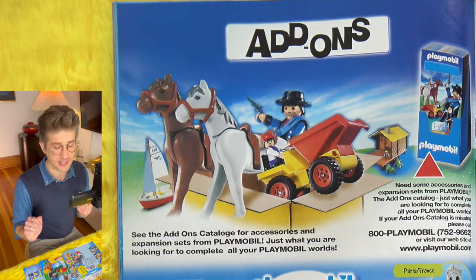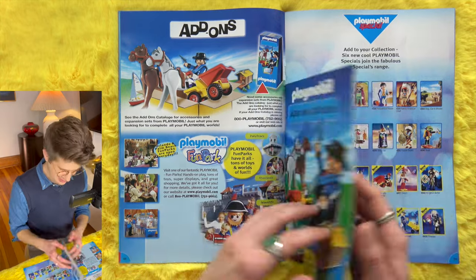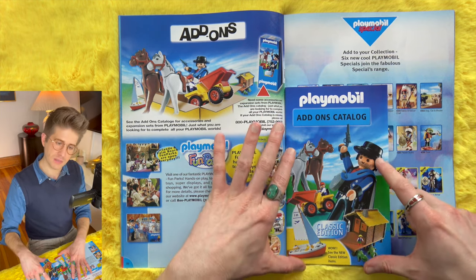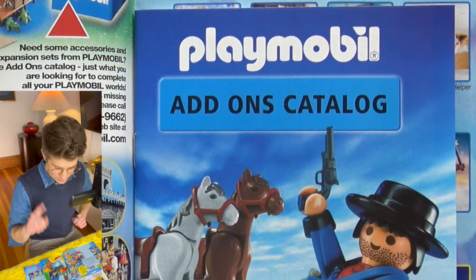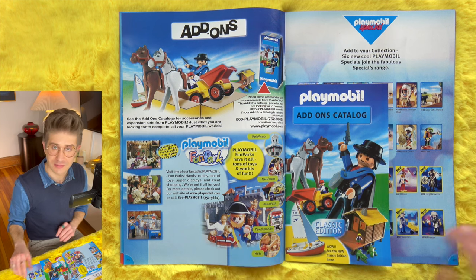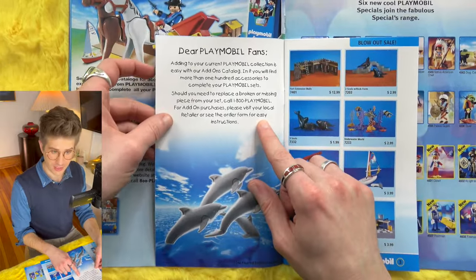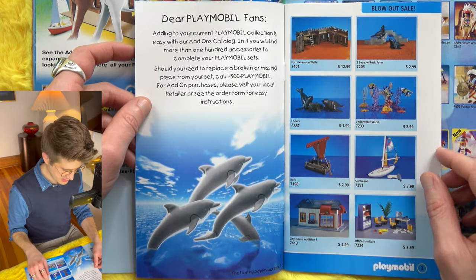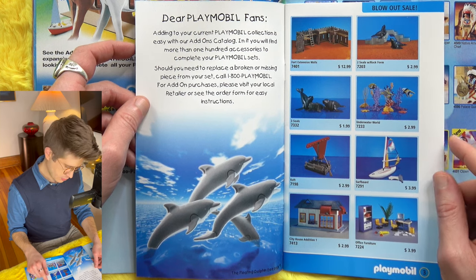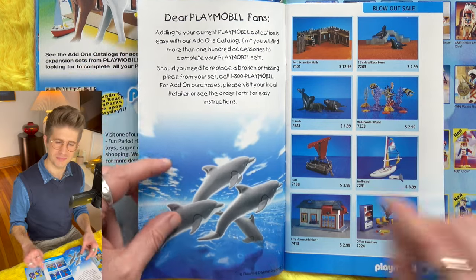Add-ons — as if you didn't have enough Playmobil stuff, we can add more pieces and accessories. There's an inserted mini catalog, which I'm always so into. We get an idea of what add-on items might be: a robber, horses, a dump scooper, sailboat, crocodiles, cabin — wide genre coverage. Someone wrote us a little letter: 'Dear Playmobil fans, adding to your current collection is easy with our add-ons catalog. You'll find more than 100 accessories.' And if you need to replace a broken or missing piece, call 1-800-PLAYMOBIL. Huh — interesting. Why did I never know that?